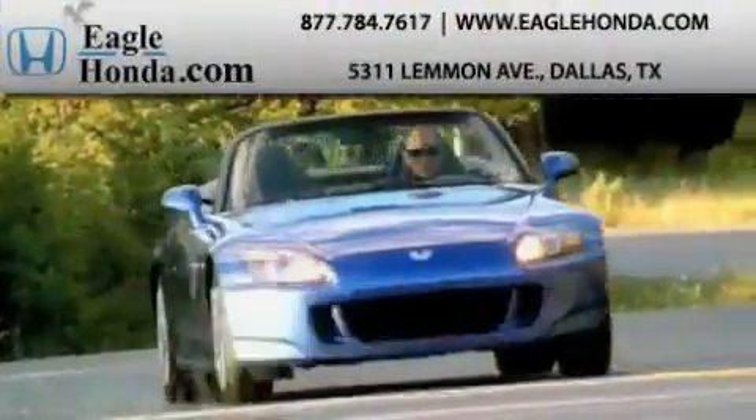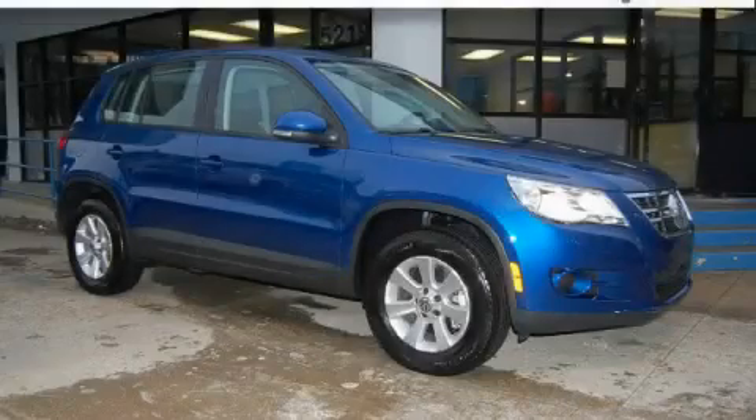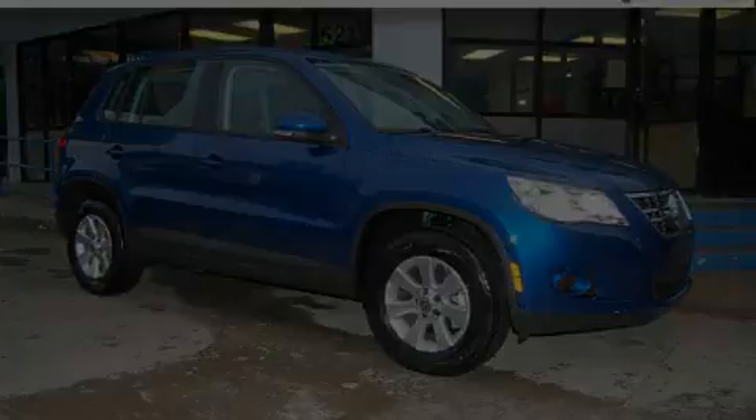Another fine vehicle offered by EagleHonda.com. This is a 2009 Volkswagen Tiguan — functional utility for a modern lifestyle.